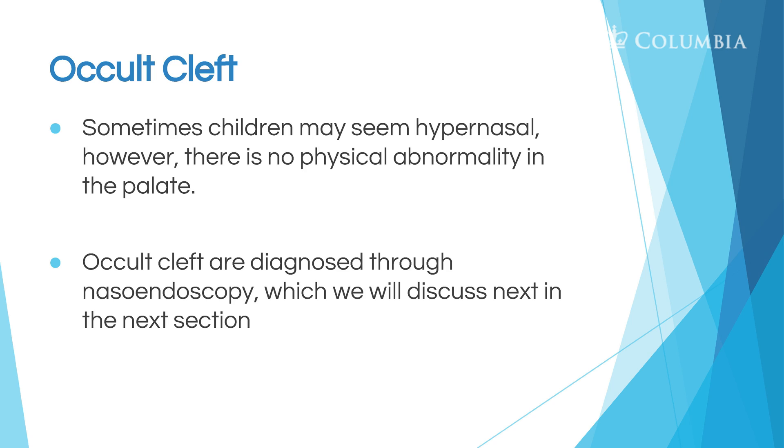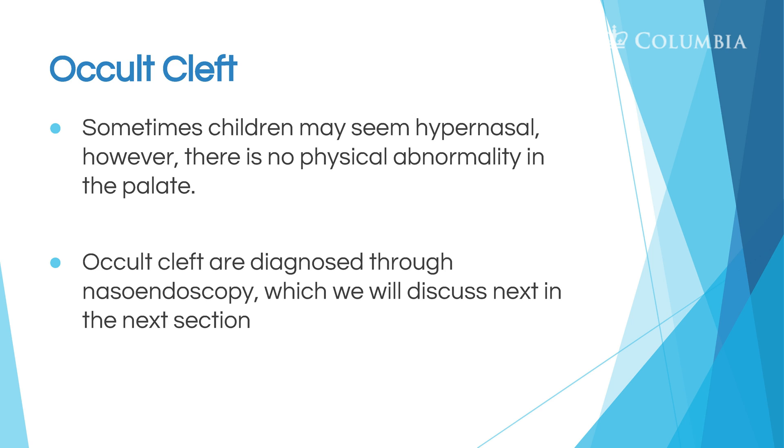The last thing we're going to talk about is an occult submucous cleft. An occult is something that's hidden. Sometimes you'll see a child who seems hypernasal, has nasal emissions and cleft palate speech, but you can't see any characteristics of submucous cleft, no clefting, and no fistula. You may still want to consider an occult submucous cleft, but the only way to see it is through a nasoendoscopy exam, where you pass the camera up through the nose to see if there's clefting in the nasal mucosa above.